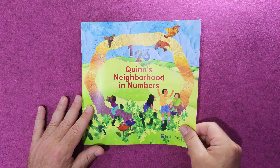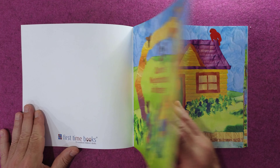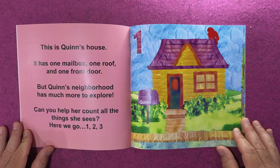123 Quinn's Neighborhood and Numbers. This is Quinn's Neighborhood and Numbers book. This is Quinn's house. It has one mailbox, one roof, and one front door. But Quinn's neighborhood has much more to explore. Can you help her count all the things she sees? Here we go.